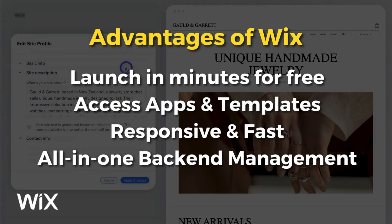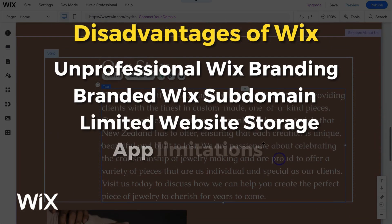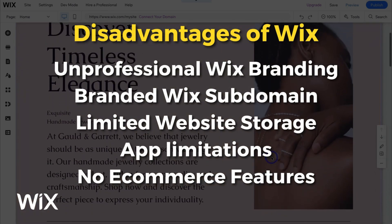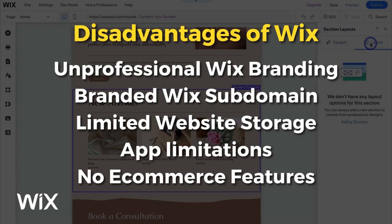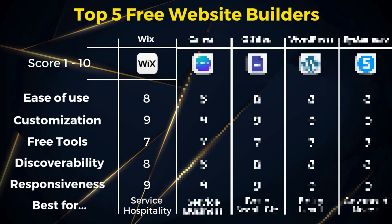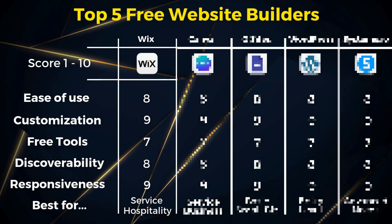Comparing advantages versus disadvantages: you can launch your site in minutes for free, access basic apps and templates, and your site is responsive and fast. You can also access their all-in-one back-end for managing every area of your business. Disadvantages include unprofessional Wix branding on your website, a branded Wix subdomain, limited website storage, and app limitations like being unable to integrate analytics tools like Google Analytics, Facebook Pixel, and many more. You also cannot access e-commerce tools, meaning you cannot sell products on your free Wix website unless you upgrade. Wix's free plan is a great place to start for service-based businesses, particularly those in hospitality.